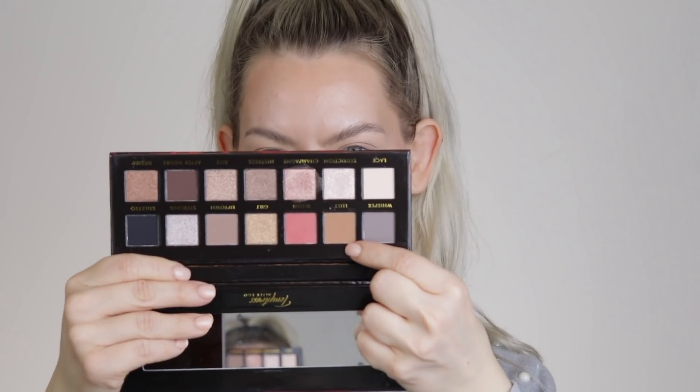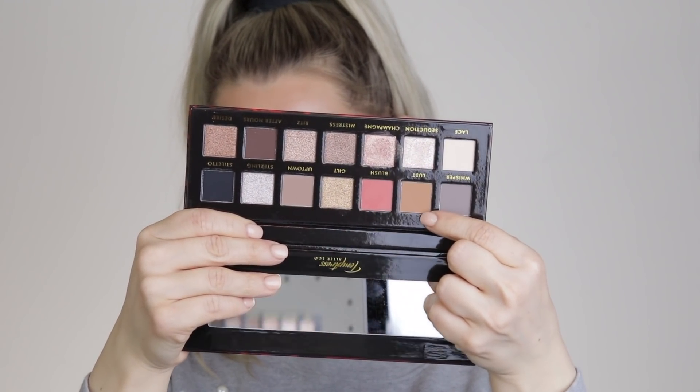This eye look couldn't be simpler but it really packs a punch. I'm starting with the shade Lust and putting it all over the lid from the base into the crease. Then I'll go in with the pink shade called Blush. I'm taking my Wet n' Wild P20 brush and doing that to both eyes. Then with a Smith 232 I'll blend those edges so it's really seamless. With a ColourPop E10 brush, I'm taking that same shade and working it under the eyes as well.